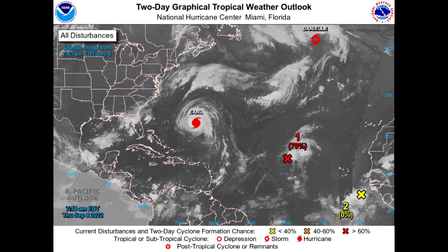Quite busy still in the Atlantic Basin. We have Earl, a Category 2 hurricane, well on its way to becoming a 3 and maybe even a 4. That'll certainly help to pile up the ACE points in the Atlantic — the Accumulated Cyclone Energy score.